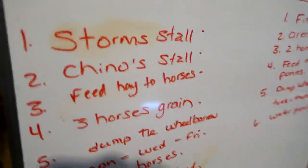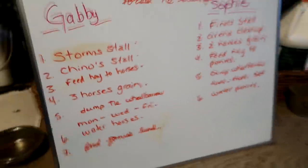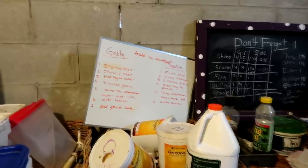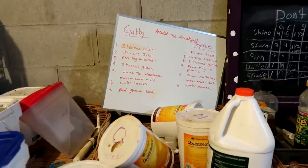Sometimes you just need a couple of really good rides on your horse before your horse remembers that it's a good horse. Here is our whiteboard - I'm going to have to find a place for it. If I'm ever not down at the barn, they'll know what chores they have to do.